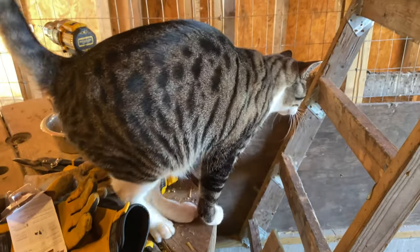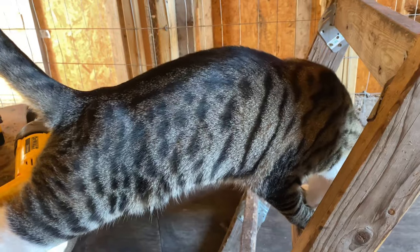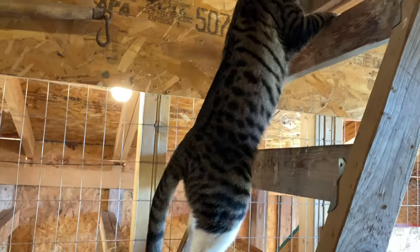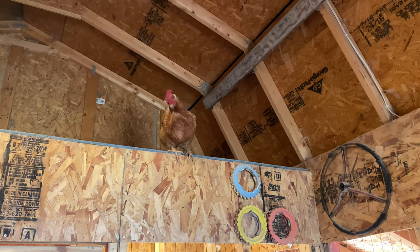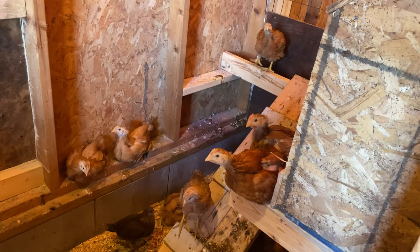Thanks for all the help today. You're gonna go take a nap? Alright. Vivian, what are you doing? Get down from there. You guys just chilling out being comfy?